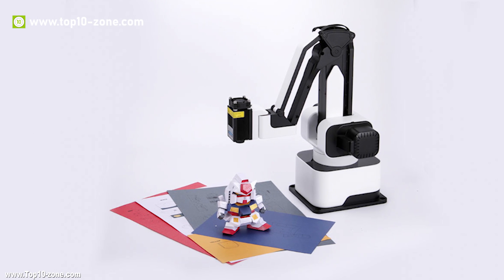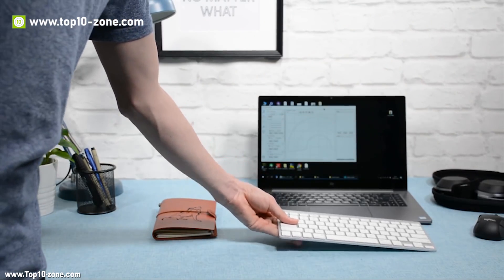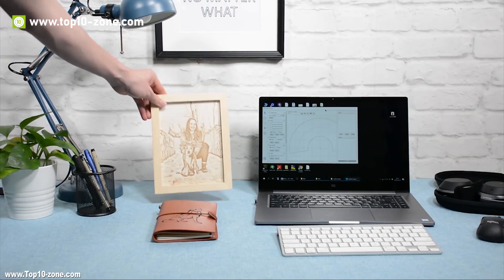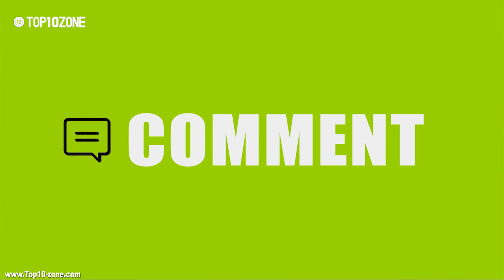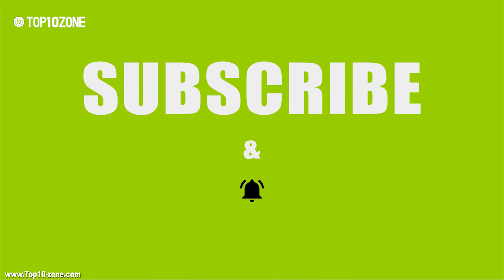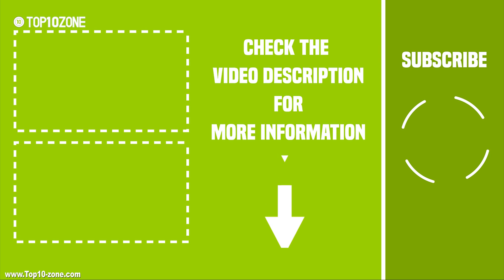That's our top 10 student gadgets that can help you in your learning and make it fun and interactive. If you like this video, hit like and share it with your friends, and comment below to let us know your thoughts. Subscribe to our channel for more videos like this.